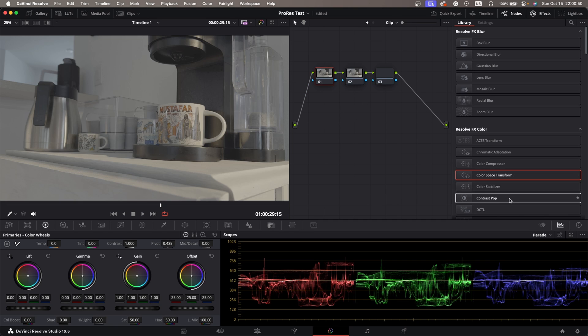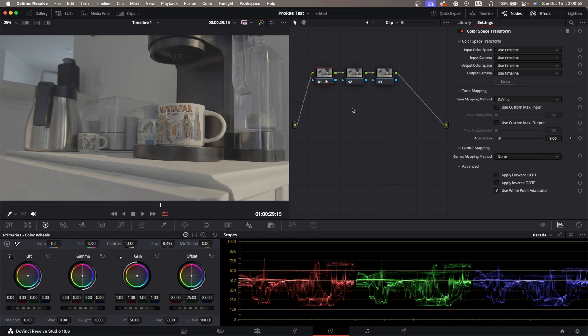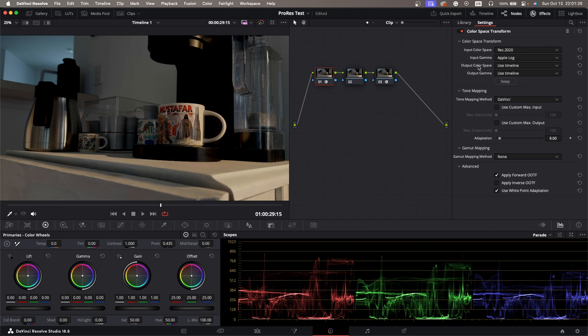So let's add two extra nodes and do our color space transforms on the first and third. After playing around with it, I actually found that you get better color rendition if you go Rec. 2020 for the input color space. I'm not sure if that's intended or not, but at least to my eye the colors look a lot more natural — as you would get in real life — as opposed to Rec. 709, which really makes the colors look very dull. So I'm going to go Rec. 2020 for now and select Apple Log for the input gamma, then go to DaVinci Wide Gamut as my intermediate working color space.